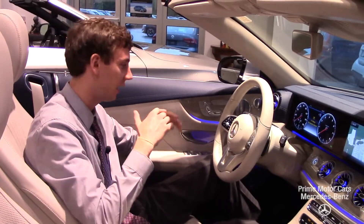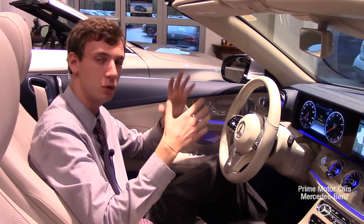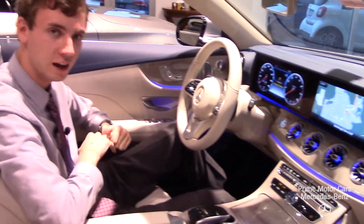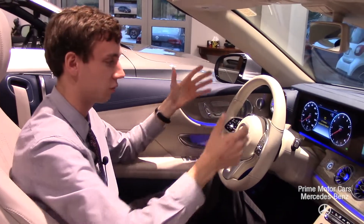Now we're back inside the beautiful E450. You will be familiar with some of the functions here — the screen is going to be very similar to the vehicle you have now, but there have been a few differences, a few updates, and of course this being a different model, it has different options as well.